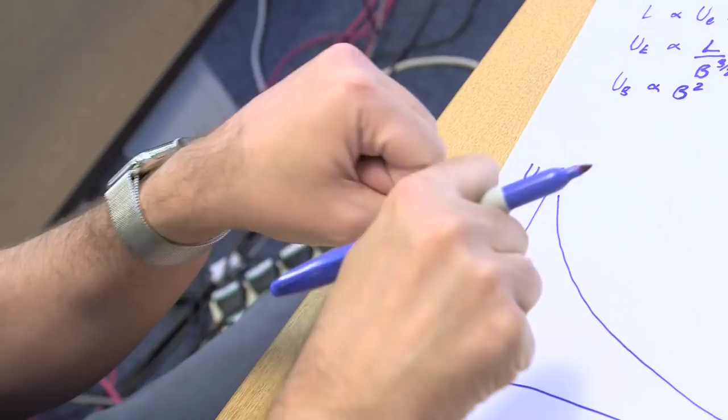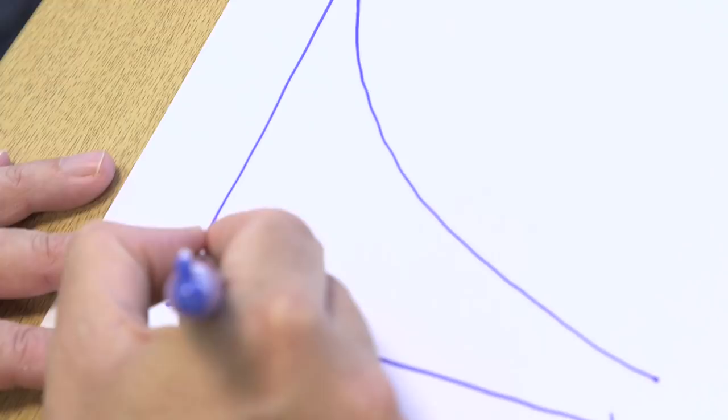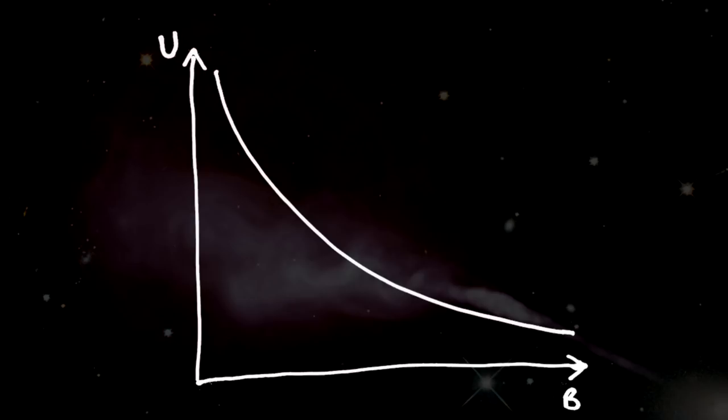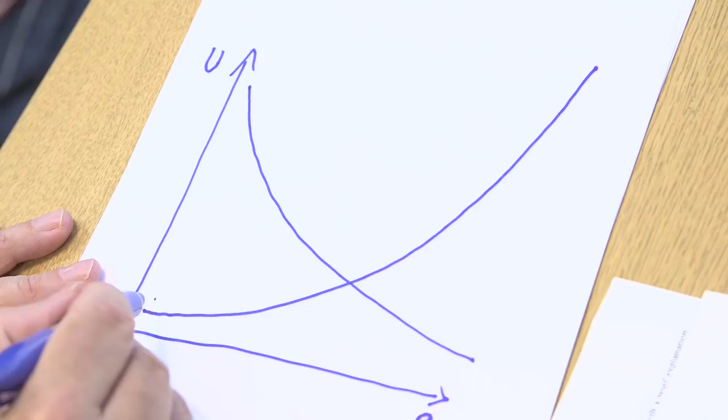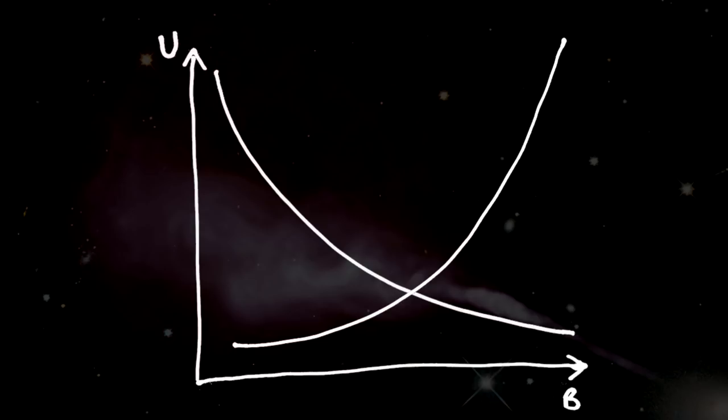If we plot this contribution, it goes the other way — as B increases, the energy stored in the magnetic field goes up. The total energy is just the sum of these two terms: the energy stored in the electrons, which goes down with magnetic field, and the energy stored in the magnetic field itself, which goes up. Adding the two together gives a curve with a minimum. We still don't know the magnetic field, so the total energy lies somewhere along that line.